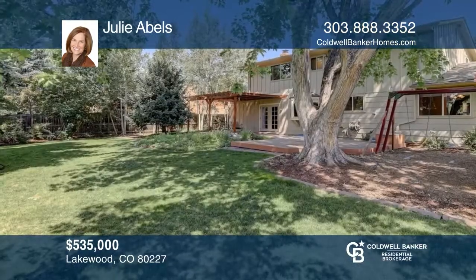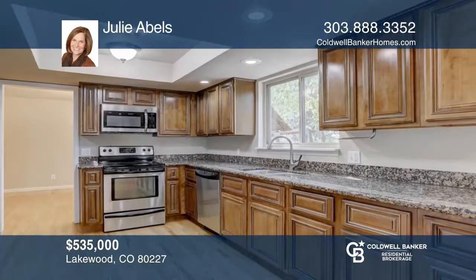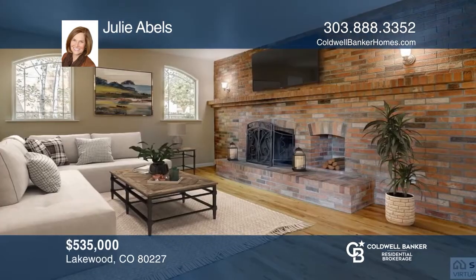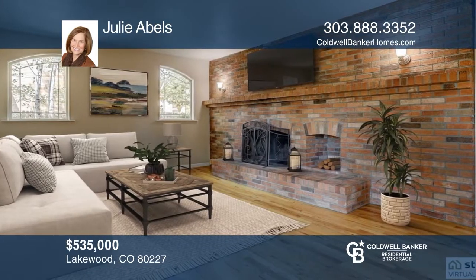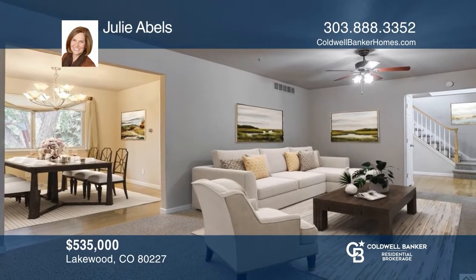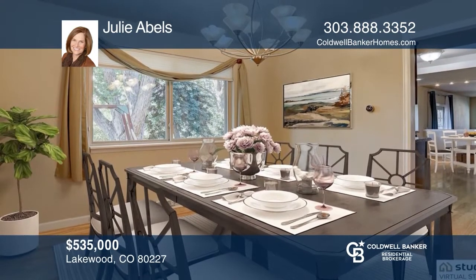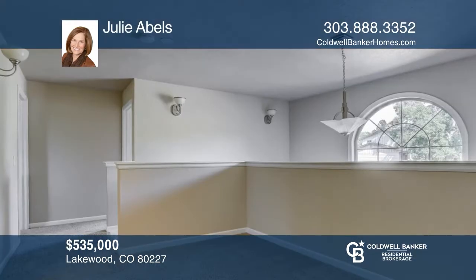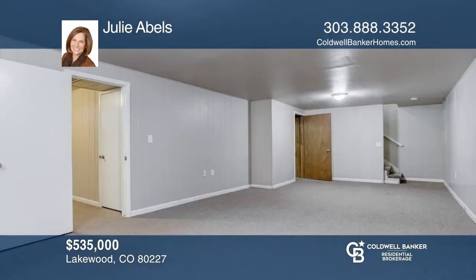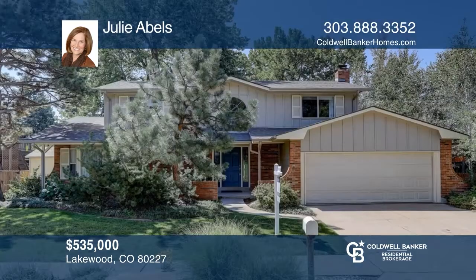Don't miss this move-in-ready three-bedroom, three-bath home with the most incredible backyard. This home features hardwood floors, an updated kitchen with granite countertops and stainless appliances, and a family room with a fireplace opening to an outdoor patio. Updated baths, spacious living and dining rooms, upstairs loft, and a finished basement provide plenty of room. Nearby hiking and more at Bear Creek Open Space. Your dream home can be yours today by contacting Julie Ables.